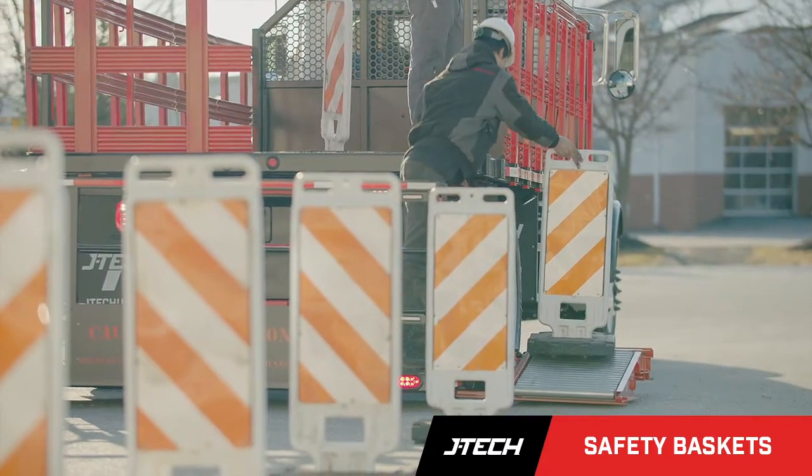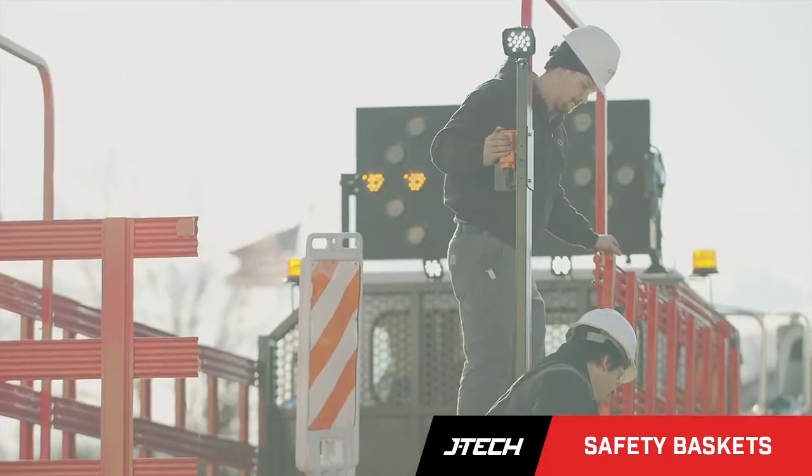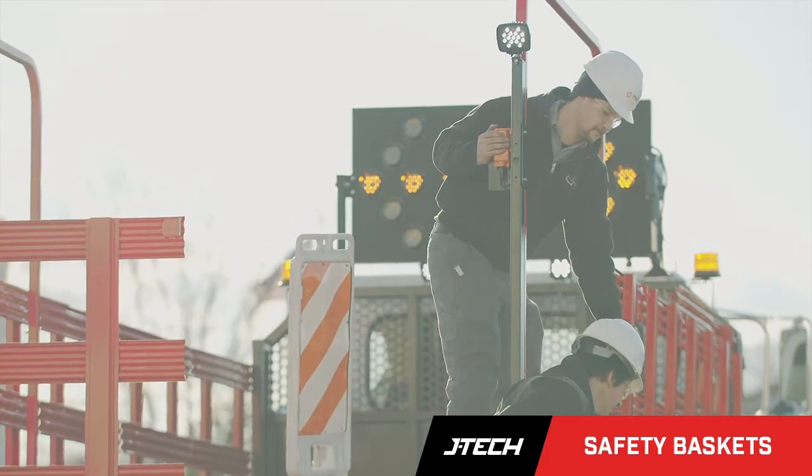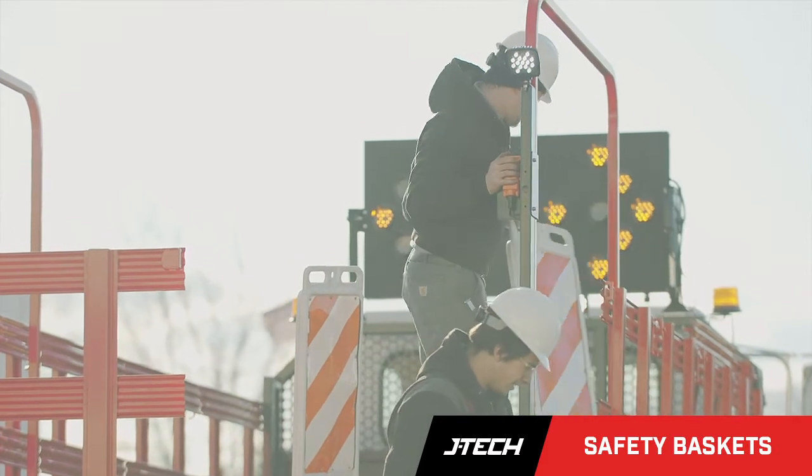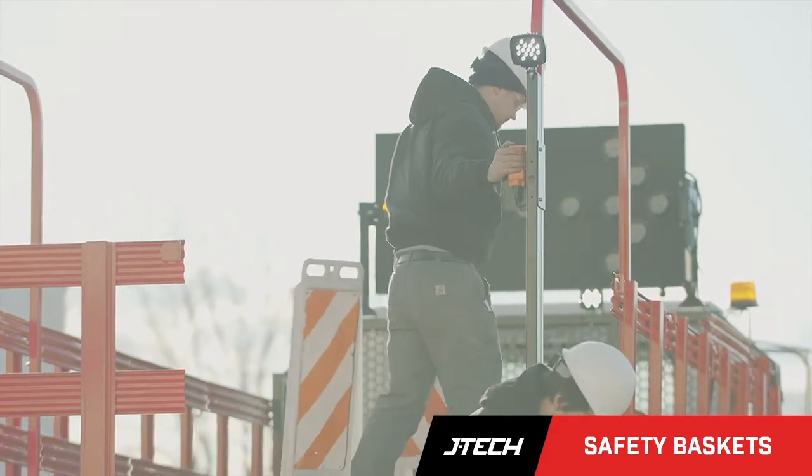In response, JTEC Highway Safety has developed a set of solutions for putting down and picking up cones, barrels, and signs while keeping your workers safe in the truck rather than having their feet on the ground.